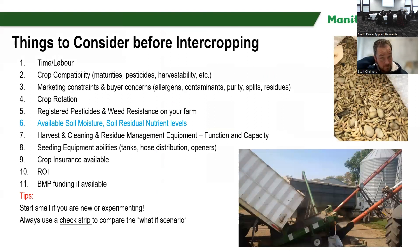Things to consider before you intercrop: consider your time and labor — you'll probably need a lot more because you have an extra step, which is separating the crop at harvest. You also want to consider if those crops are compatible with each other in the field, looking at their maturities, pesticides registered for both crops, their harvestability, that sort of thing.